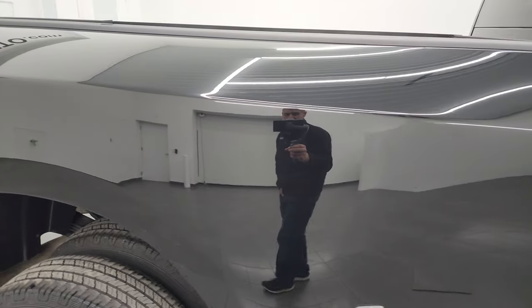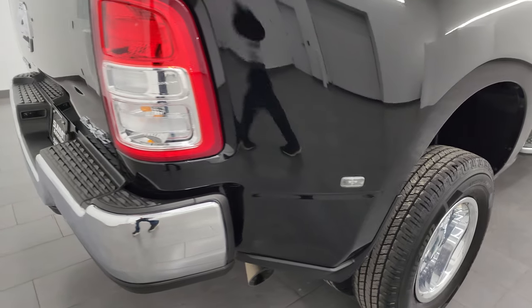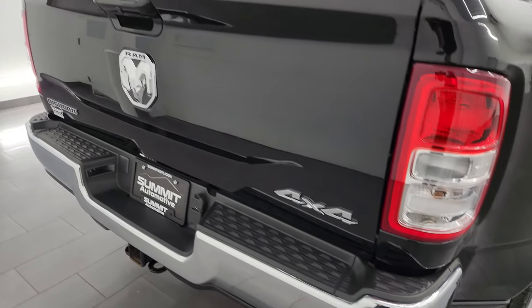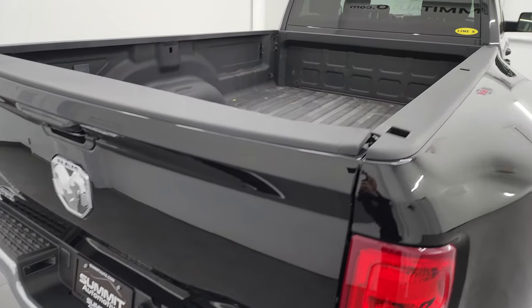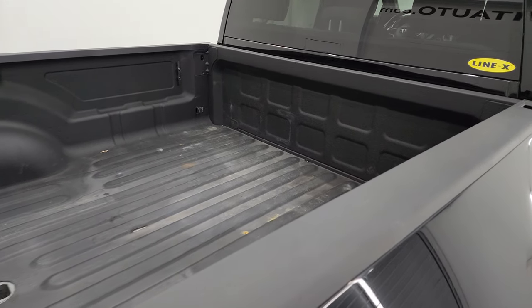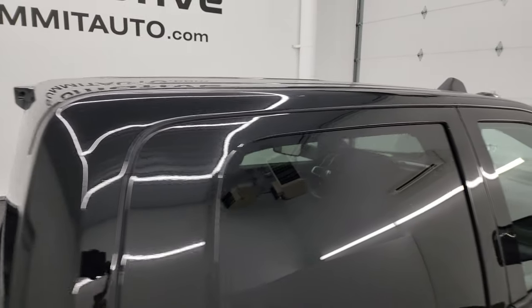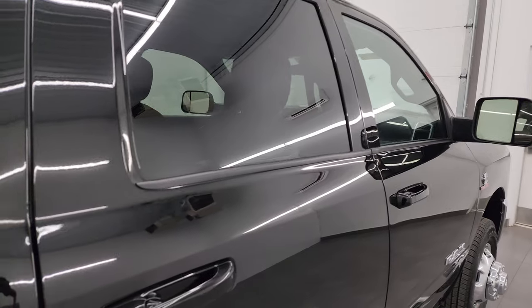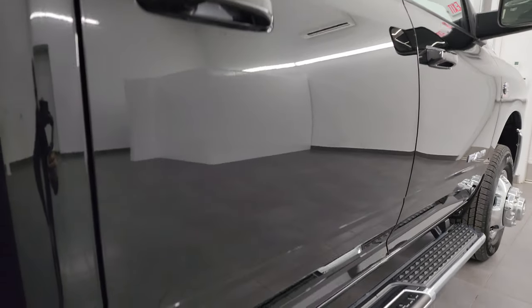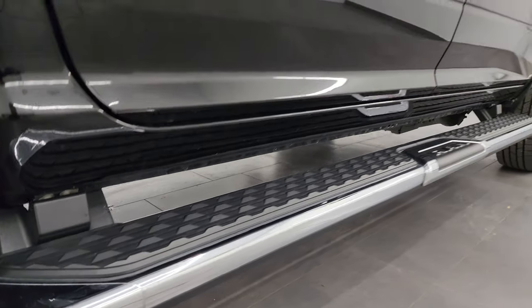I take these HD videos so if you're far away or even close by and you just cannot make the trip down but you're still interested in purchasing, you can see the truck, hear the truck, and have confidence in the vehicle before you even get here — so there are absolutely no surprises and you can make a smart and informed buying decision. If this video helps you, let your salesman know that you saw the video and that Brett sent you.